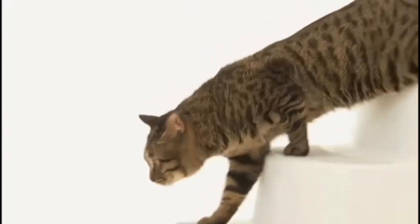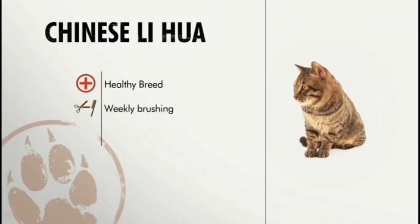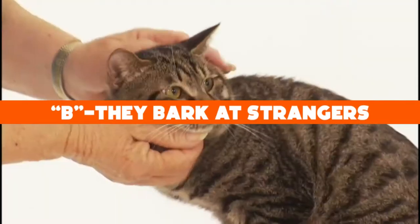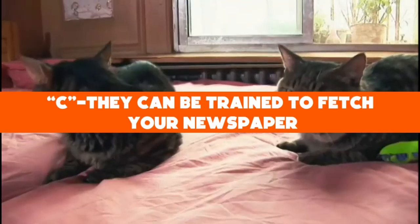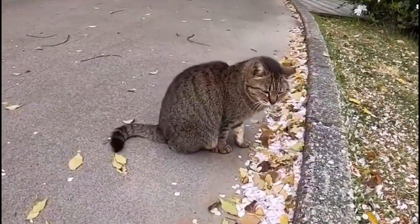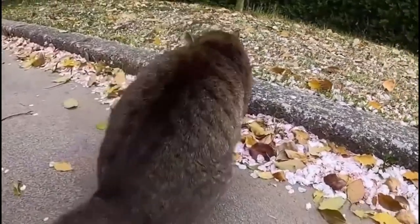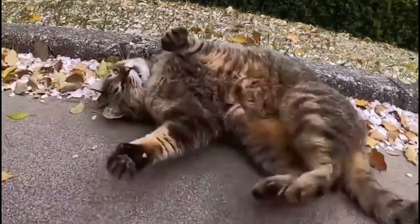Before we continue, how about a quick trivia? Which of the following is a unique characteristic of the Dragonli cat that is more commonly attributed to dogs? A: they beg for food, B: they bark at strangers, C: they can be trained to fetch your newspaper. Leave your answer in the comments below — hang in there and we'll get back to the answer at the end of the video.